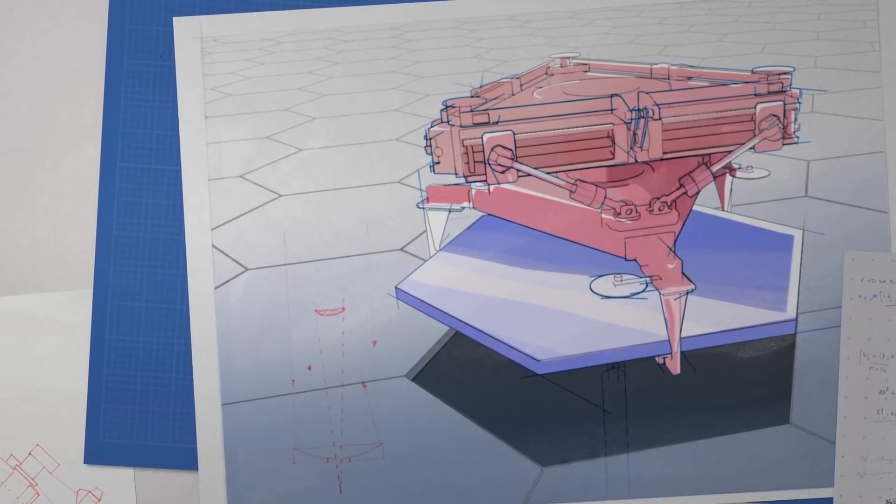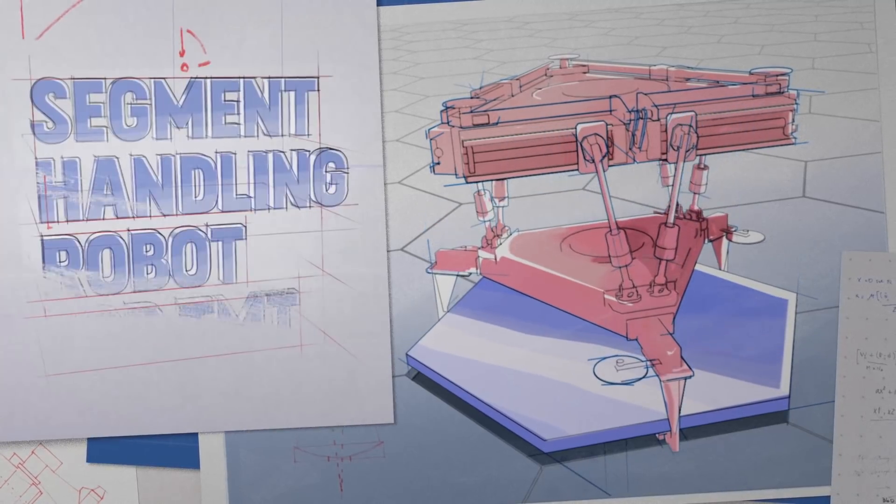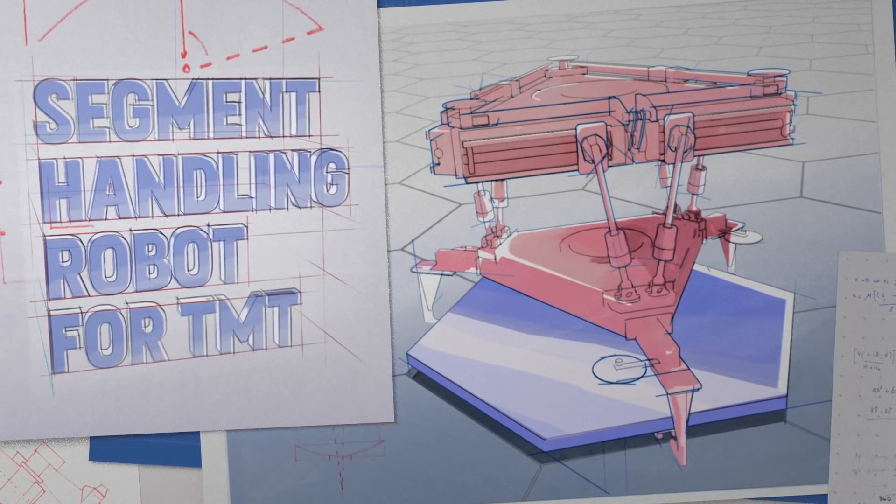So we asked, how could we automate the process? Introducing the segment handling robot for TMT.